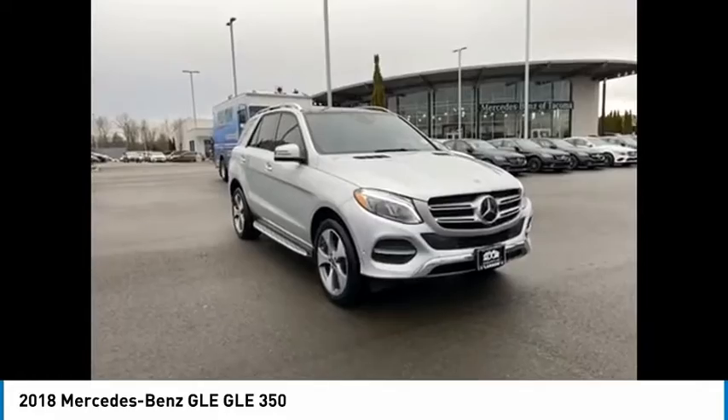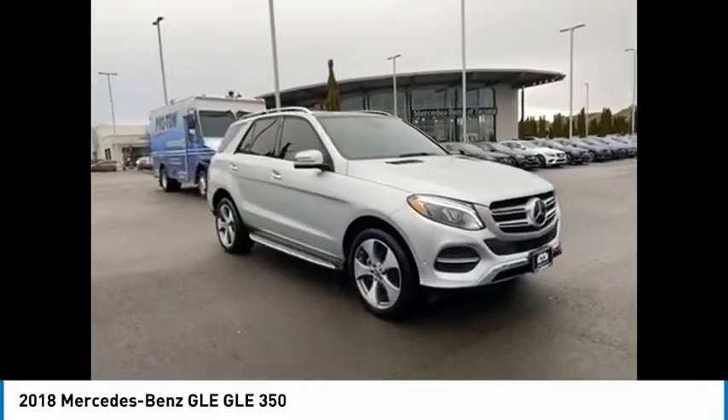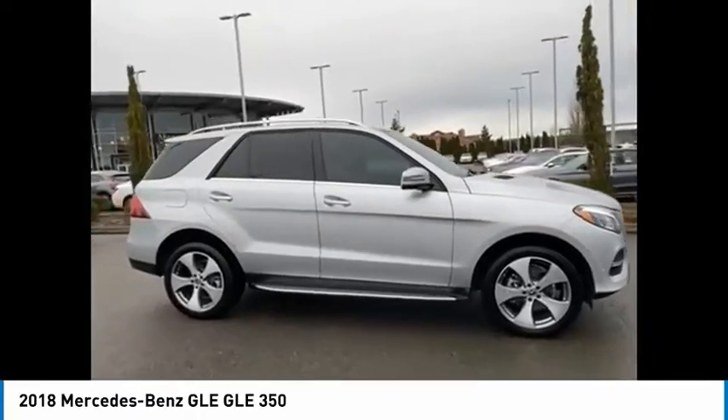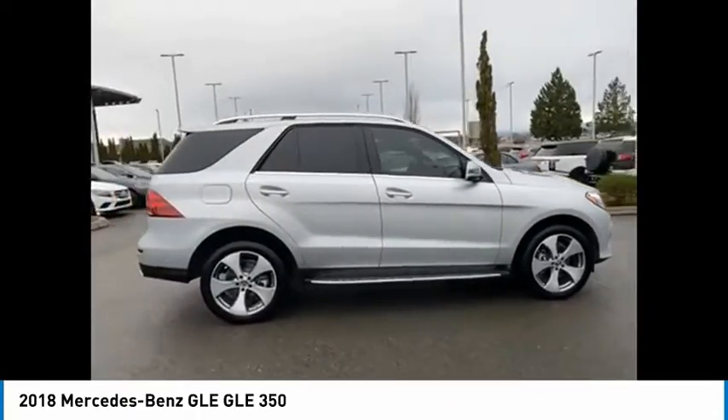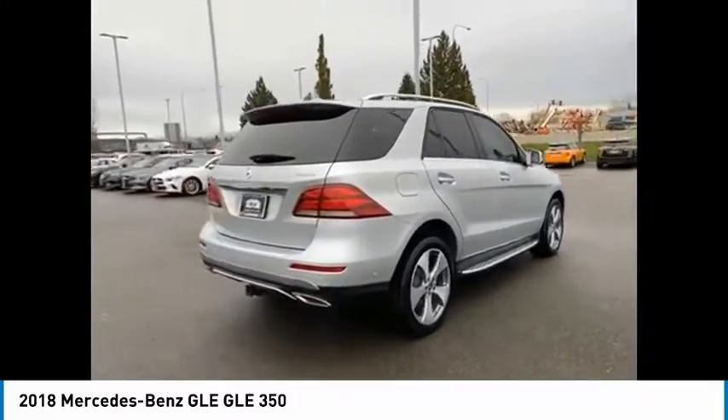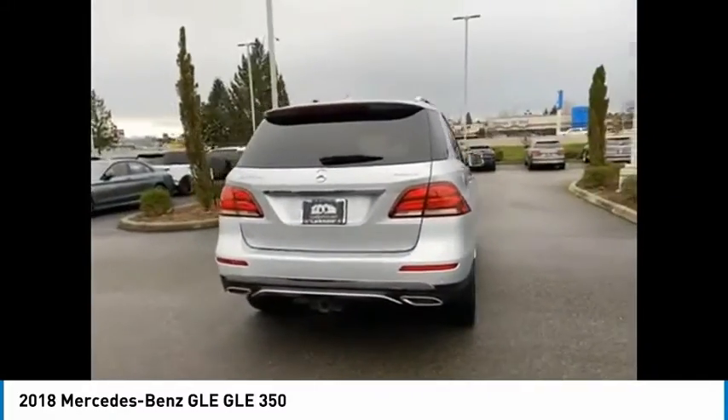Stop by and take a look at the 2018 Mercedes-Benz GLE. The GLE comes with a full Mercedes luxury experience. It combines the sports sedan performance with SUV stability.